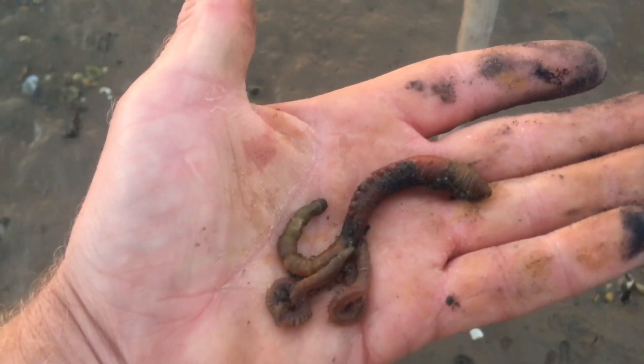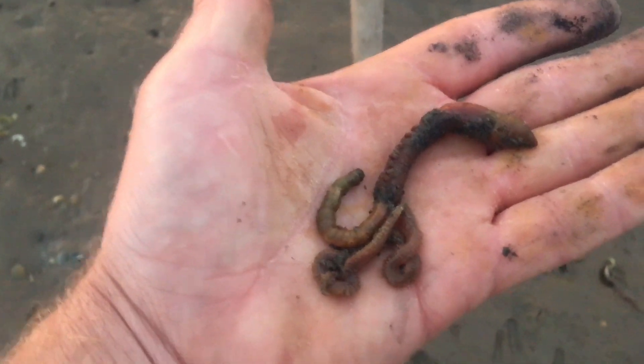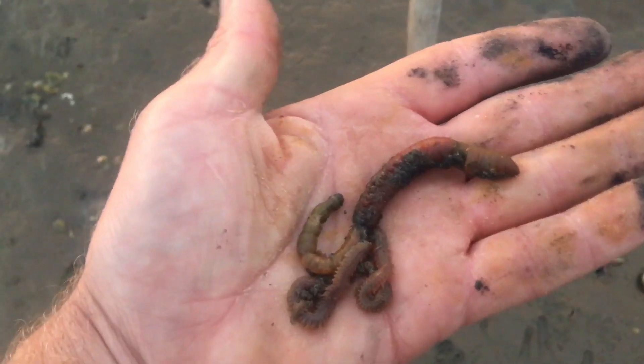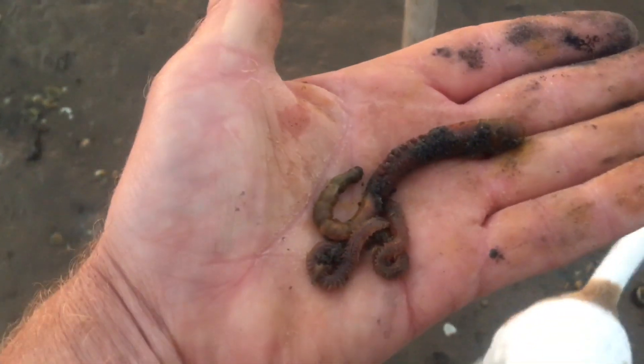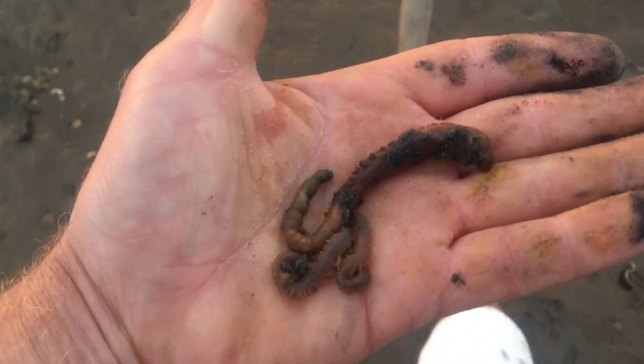They're here at the moment and they will always be in the little pools and stuff, so there should be enough for me to get some bait throughout the winter - just getting the tides right, because you haven't got the daylight hours. Anyone that comes out here and digs these for a living, they earn their money, shall we say.